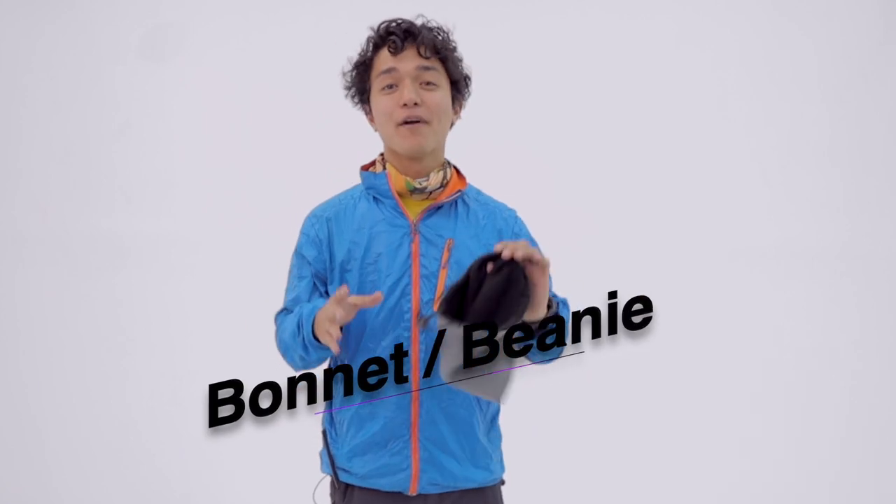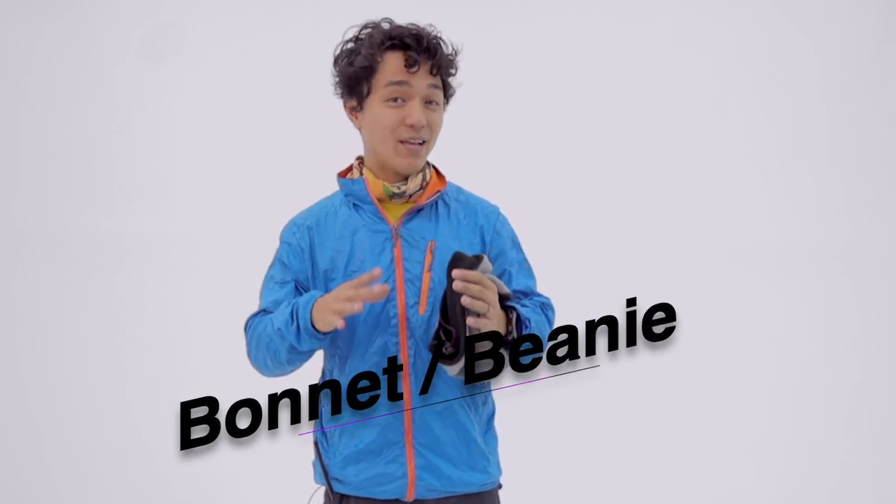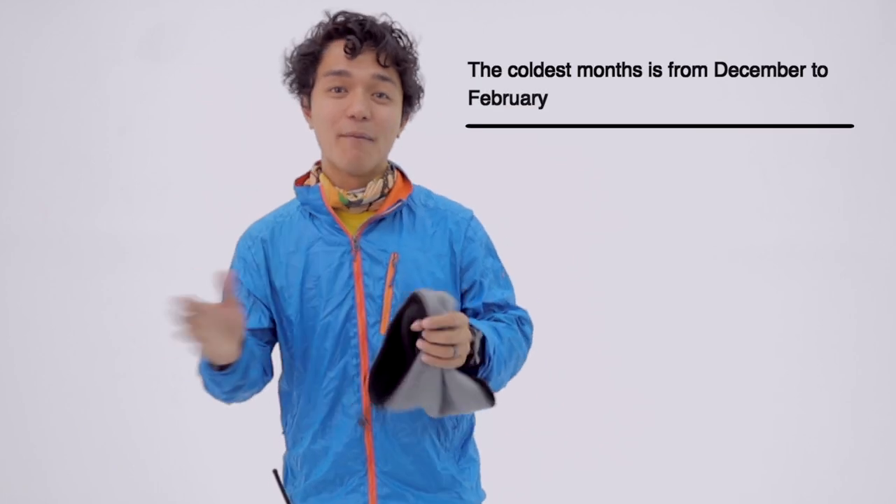First thing: bonnet or beanie. Remember, Mount Pulag is known to be a cold mountain. The temperature is around 5 to 10 degrees Celsius, especially if you will be hiking from the month of December to February. You want your bonnet or beanie to cover your ears. Remember to protect your ears, your fingers, and your feet — they are the first to get cold.